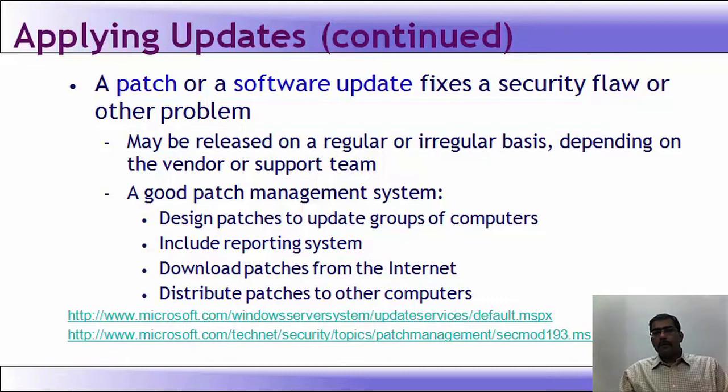Now you understand why a patch management system is required. You should document all patches that have been applied, specifying what each patch was made for — the particular vulnerability, error, or software bug. It should be noted, applied properly, and tested properly. Ultimately, when the vendor releases a new version, all patches should be included so organizations won't face inconsistent software errors.